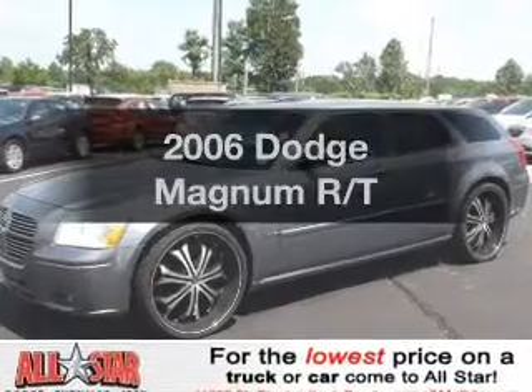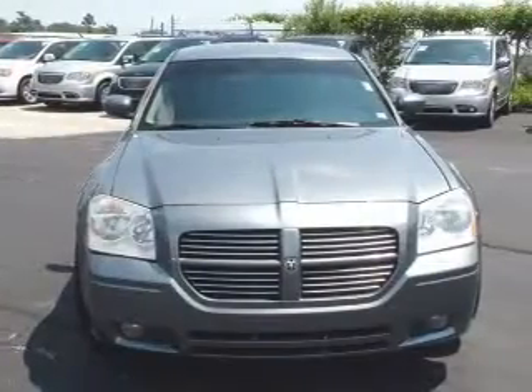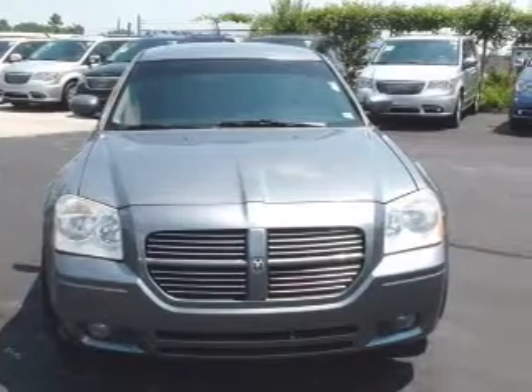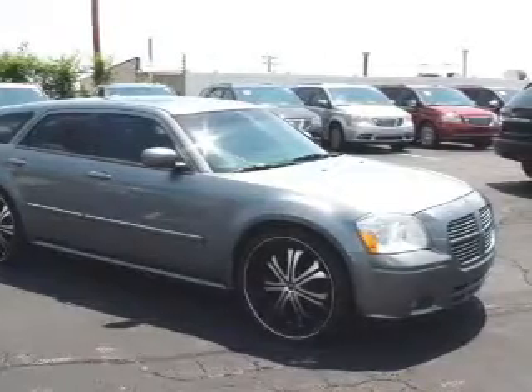Check out this 2006 Dodge Magnum. Travel the roads in style and comfort in this great vehicle, with a powerful 8-cylinder engine that responds smoothly to its 5-speed automatic transmission. Premium wheels lend a distinctive appearance.